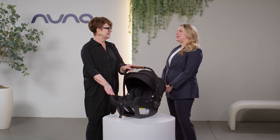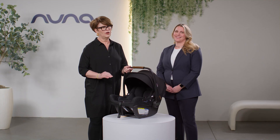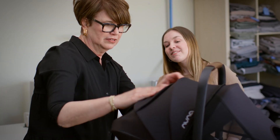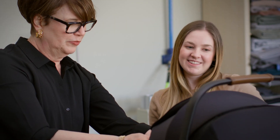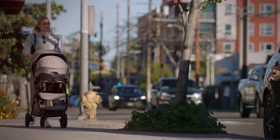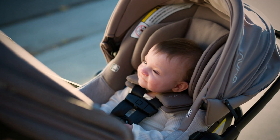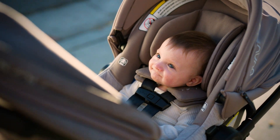Cindy, when you see somebody using a NUNA product, does it fill you with pride? Honestly, working on the NUNA brand for all these years it's like my baby. There's so much pride in what we do putting these seats together that when you see a parent walking in the mall or down the street, you just want to run over and embrace them and ask them what they love about it.